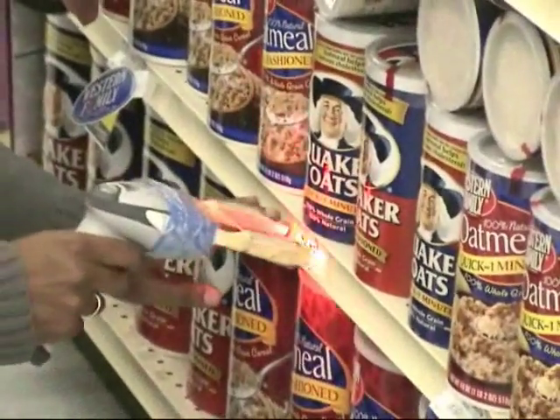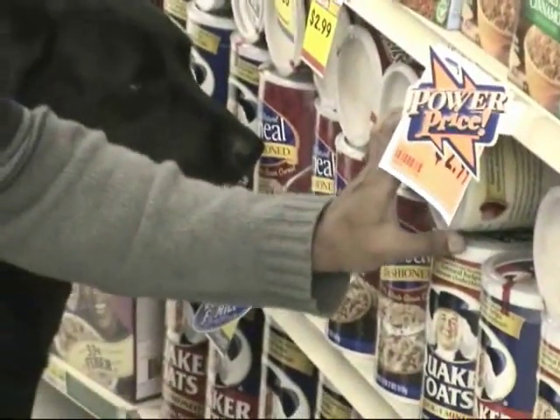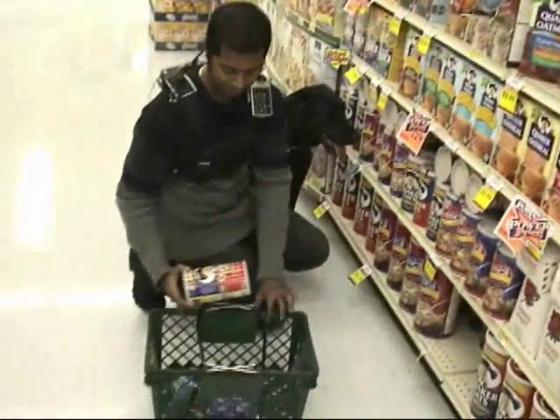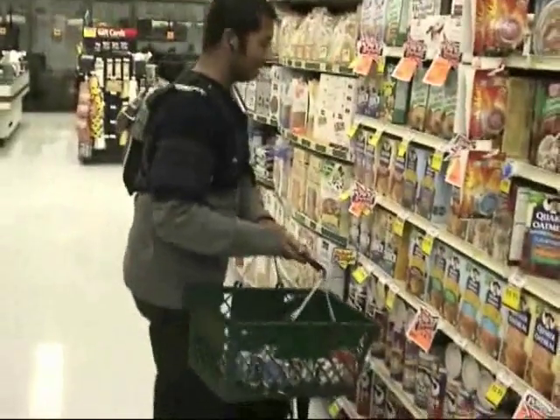To qualify for these experiments, each participant had to give us evidence of independent travel — independent walks around the neighborhood and independent use of public transportation.